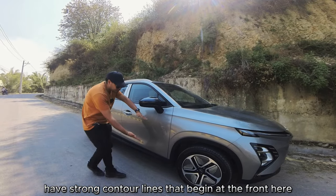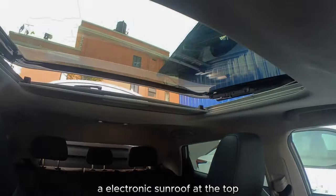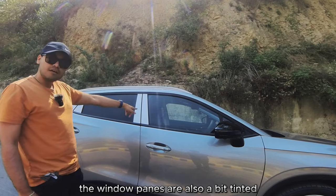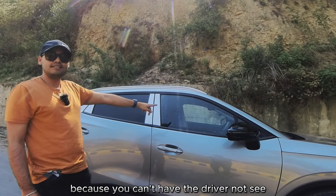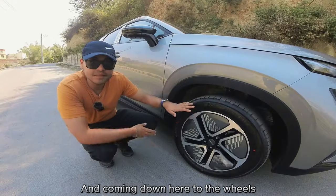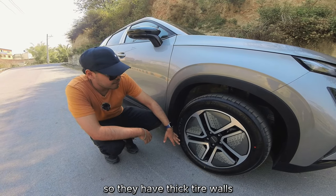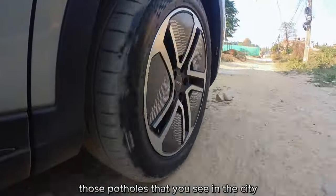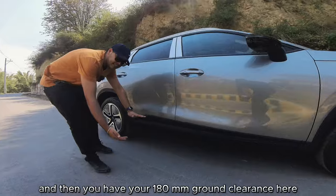Moving on to the sides of the car, these are automatic folding mirrors. You have strong contour lines that begin compact at the front and then move outward. There's a panoramic electronic sunroof at the top. The window panes are tinted — green at the front for UV protection and heat insulation, and darker for privacy at the rear. The wheels are 18-inch aero caps with Kumho tires featuring thick sidewalls that do a good job cushioning potholes. And there's the 180mm of ground clearance.